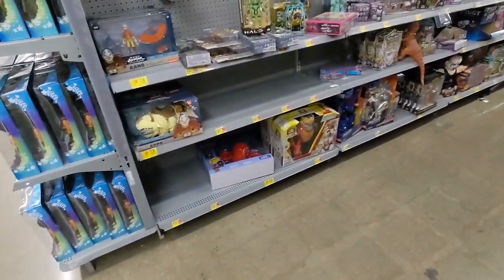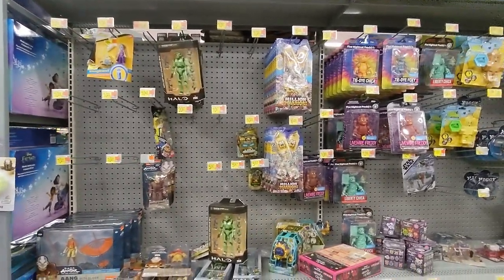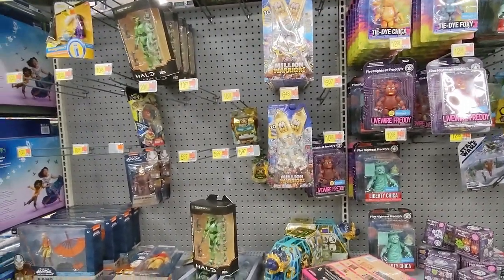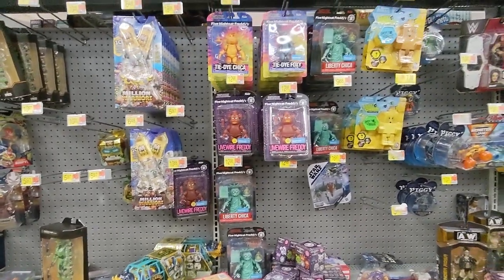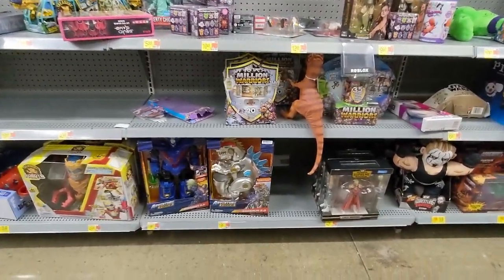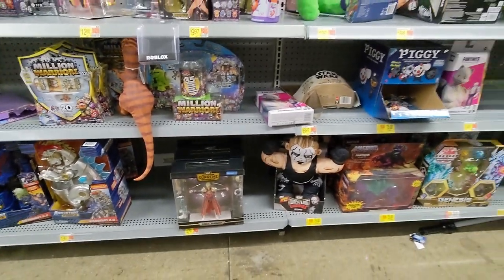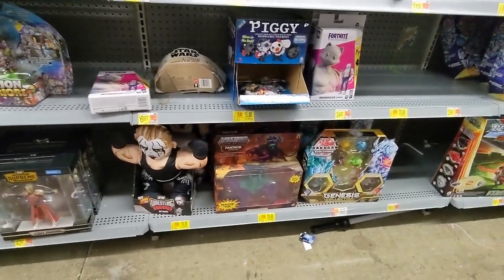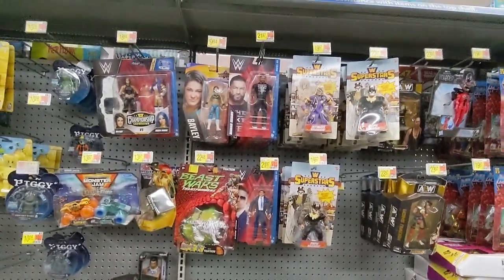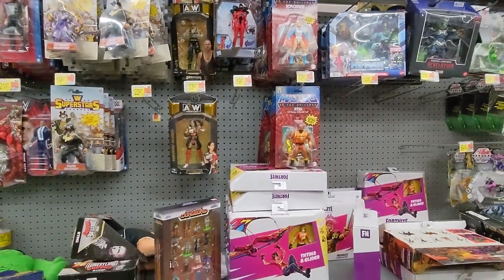So we're going to start off this hunt in the aisle. We are having some empty pegs here, but this is a side that's not too important to me because I don't collect too much from here. Halo. Five Nights at Freddy's. We have some of the metal dinosaurs. We have some wrestling there. Black Panther clearance for $29 — not too much of a price drop. Have some wrestling here. A lot of the same stuff that we've already seen many times.